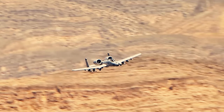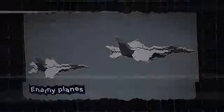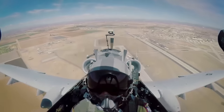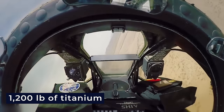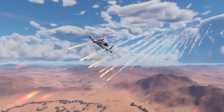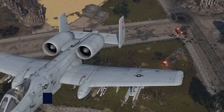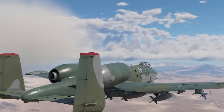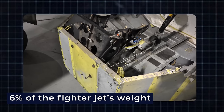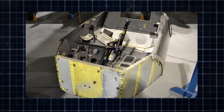Since the A-10 is often close to where the enemy is, it's an easy target for portable air defense systems, surface-to-air missiles, and enemy planes. That's why it carries flares and chaff cartridges to avoid getting hit. The cockpit and some flight control parts have really strong armor made of 1,200 pounds of titanium, called a bathtub. This armor has been tested and can take hits from 23-millimeter cannon fire and even some hits from 57-millimeter shell pieces. It's made of titanium plates with different thicknesses depending on where the likely hits might come from. The armor is almost 6% of the fighter jet's empty weight. Any inside part of the tub the pilot might see is covered by a shield made of layers of strong nylon to protect from shell pieces.